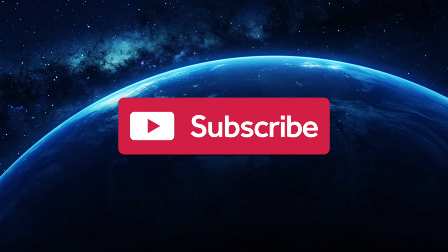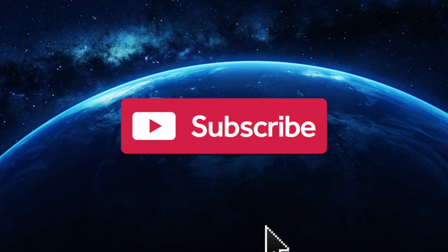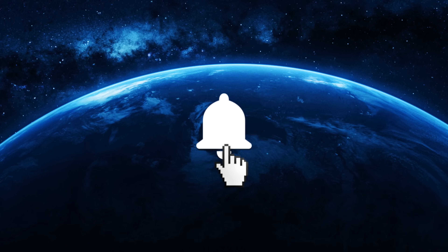Do you need the big questions answered? Are you constantly curious? Then why not subscribe to Unveiled for more clips like this one, and ring the bell for more thought-provoking content.